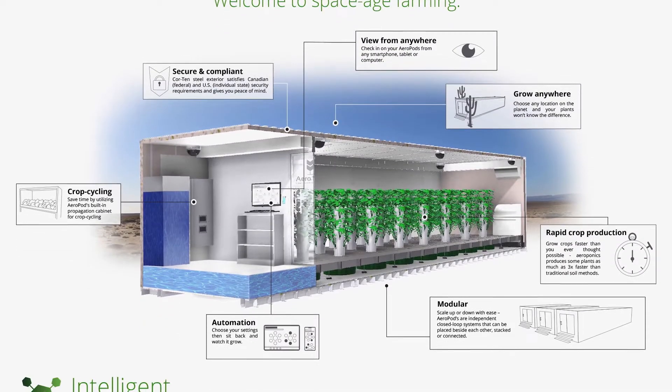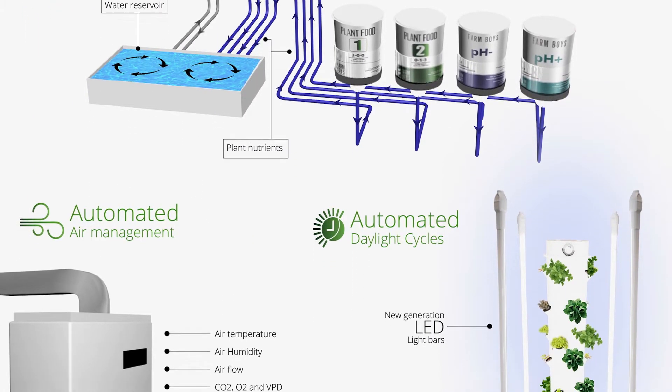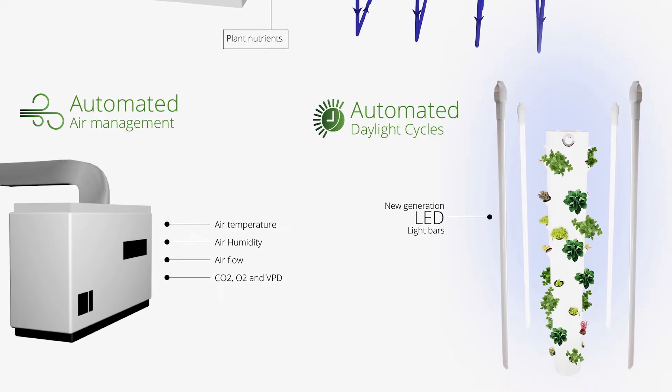The idea is that when we deliver this system to the client, they are ready to go and the plant can basically grow itself.